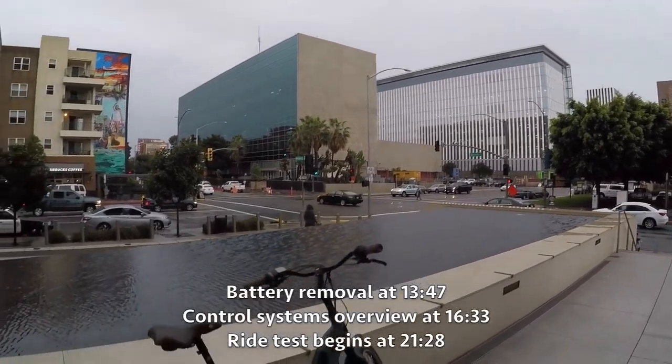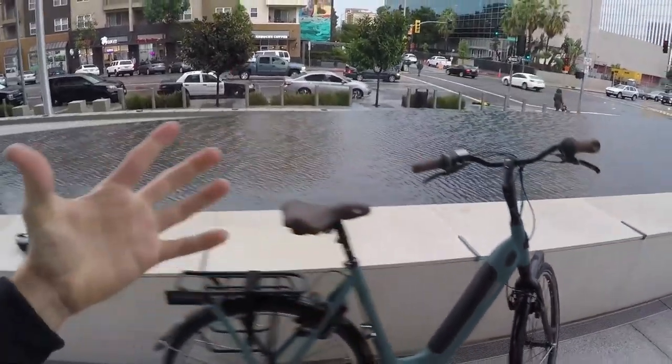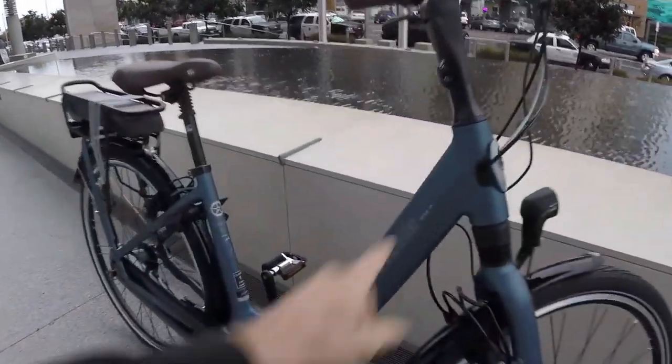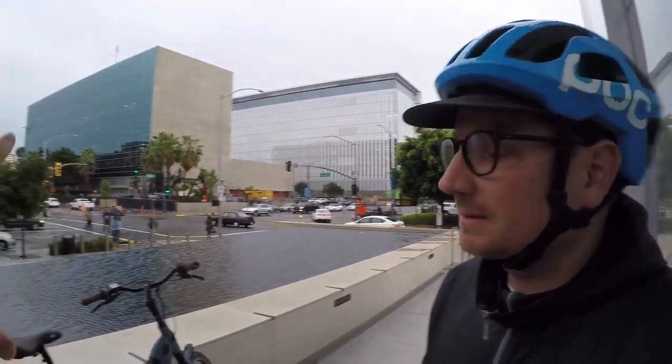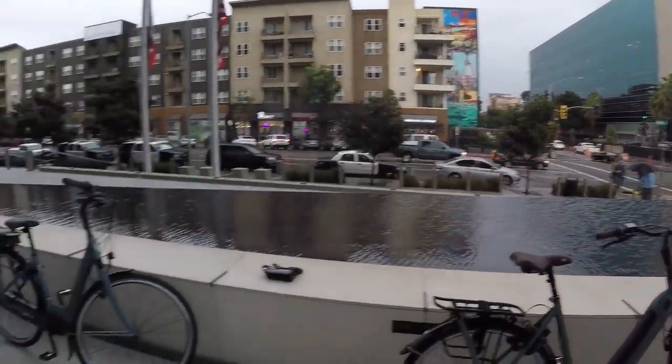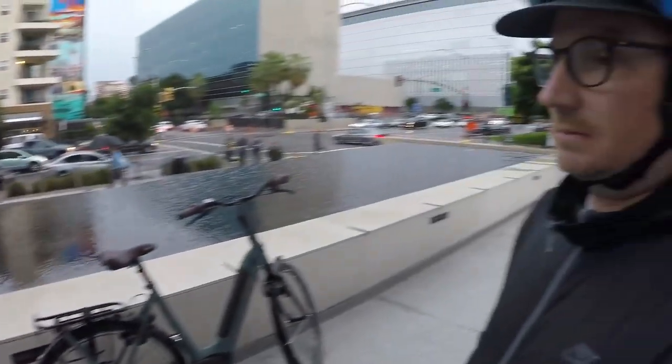We're downtown Long Beach checking out a new one from Gazelle — this is the Arroyo C8 Elite. We also have the original Arroyo C8 here. These are both North America bikes. I'm hanging out with Chris Nolte from Propel Bikes. It's a little bit rainy and wet, but we got those fenders and the lights. These are perfect bikes from the Netherlands, ready to deal with just about anything. We're always looking at different bikes together and I really appreciate your insights — you've been selling these for a while now.